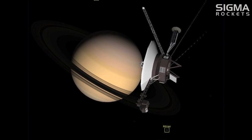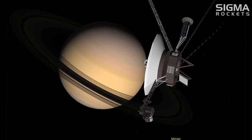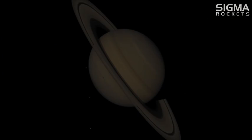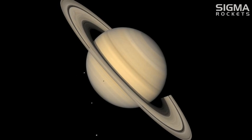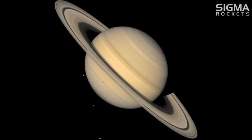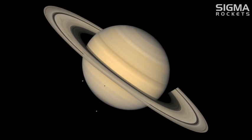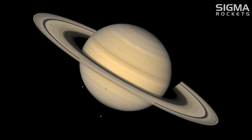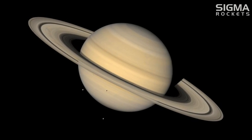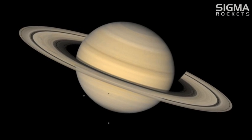Next up was Saturn, where Voyager 1 passed by in November of 1980, followed by Voyager 2 in August of 1981. The Voyager explorations of Saturn changed our understanding of the ringed planet. It was found that Saturn's atmosphere is almost entirely composed of hydrogen and helium. Both Voyager spacecraft measured the rotation of Saturn at 10 hours, 39 minutes, and 24 seconds.